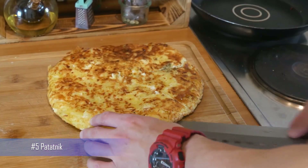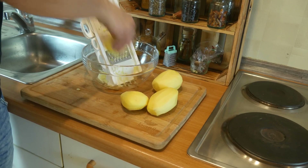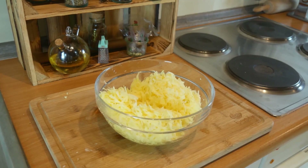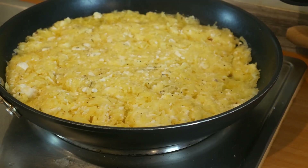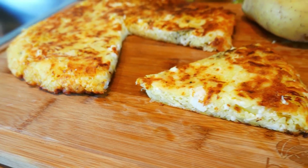Number 5: Patatnik. Patatnik is a traditional Bulgarian potato dish made with grated potatoes, onions, and eggs. It is often baked in the oven and served with yogurt. This hearty dish is perfect for cold winter days and is enjoyed by many Bulgarians.